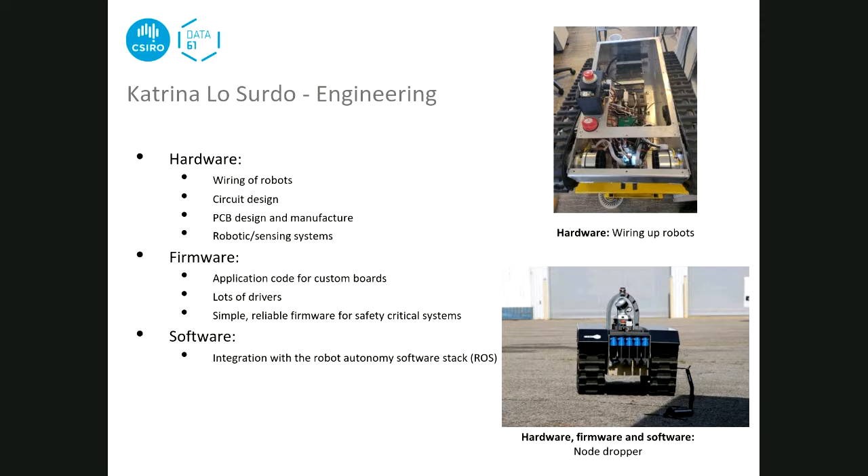After designing the hardware, Katrina programs all the custom boards. She writes application code for custom boards and drivers for all the different chips. Most of the firmware she writes is simple, reliable code for safety critical systems. Once boards are on the robots with firmware, they need to communicate with software running on an Intel NUC. CSIRO runs the Robot Operating System (ROS) on the Intel NUC, and she integrates her work so sensor readings feed into the software stack, using USB as the interface with an option for Ethernet.